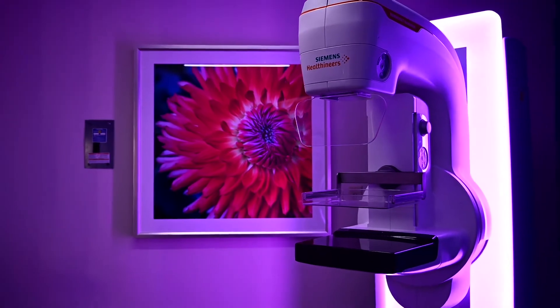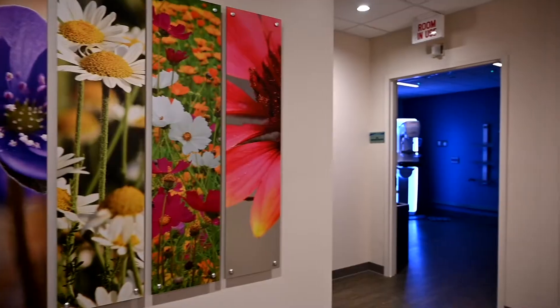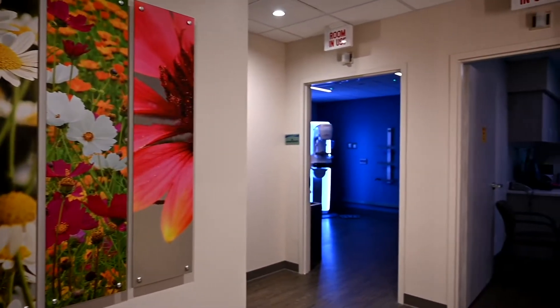The Women's Imaging Center at Guadalupe Regional Medical Center is state-of-the-art. It has the latest and greatest technology available anywhere in the geographical area. You really don't have to go anywhere else — we have the same services that you could get at any of the major hospitals anywhere in the area.